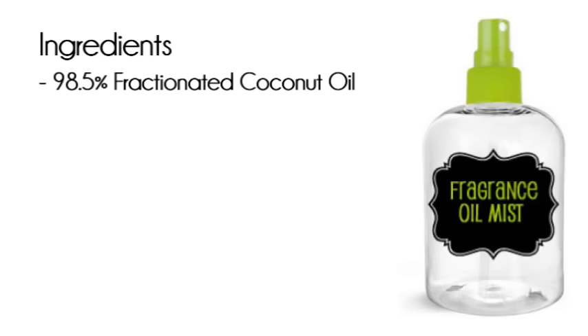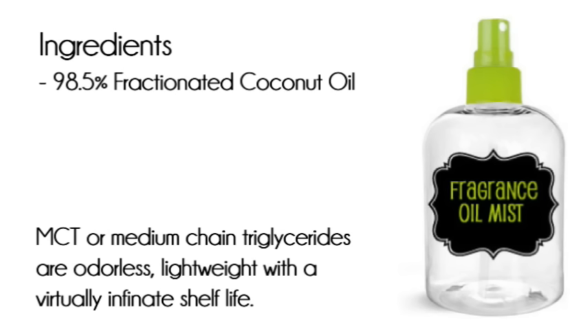The best long-life carrier oil to use for a body mist is fractionated coconut oil, known as MCT or medium chain triglycerides. It is clear in color, liquid at room temperature, odorless, lightweight, and has a virtually infinite shelf life.